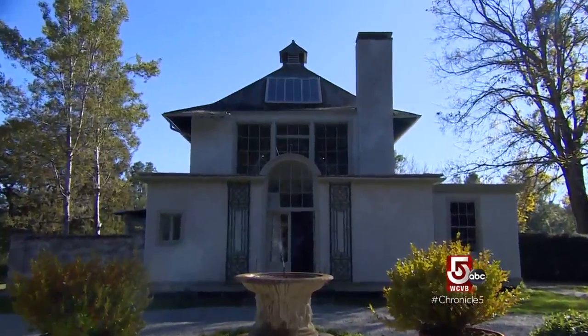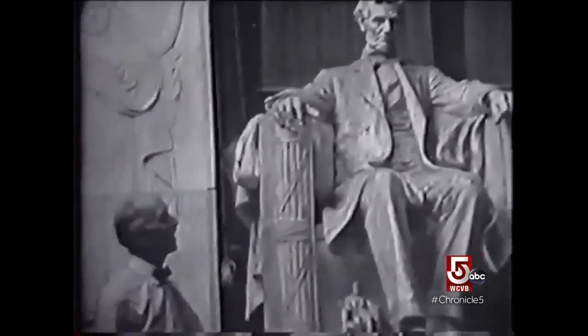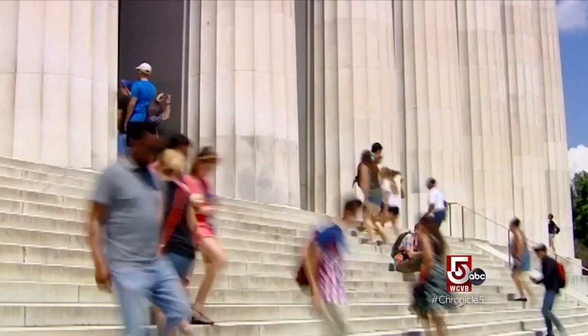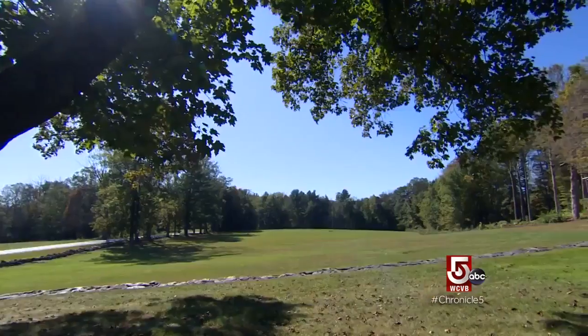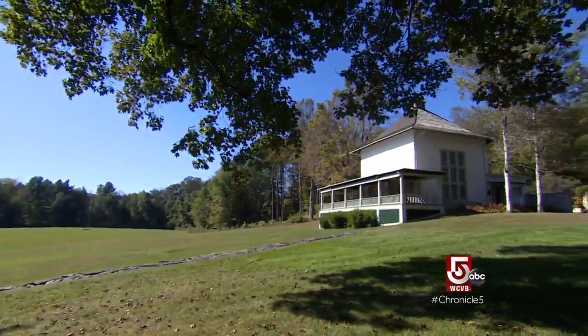In this studio, French conceived and created the seated Lincoln for the memorial in Washington, DC. Most people who visit the Lincoln Memorial are in awe of the subject of Abraham Lincoln and, of course, its size — 19 feet. And when they come here, they make the connection to the artist who created it.